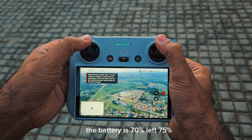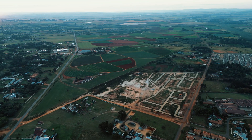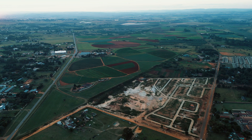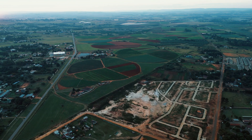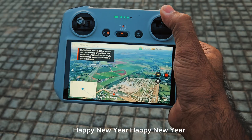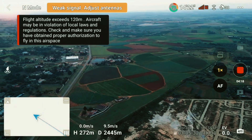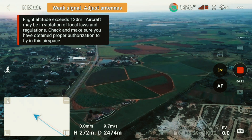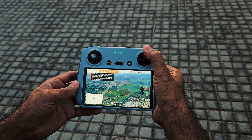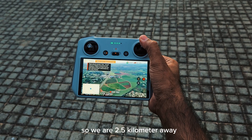We still have three signals and the battery is around 70–74% left. We are 2.2 kilometers away and it's still going good. Now we are 2.5 kilometers away and we are starting to lose signals.